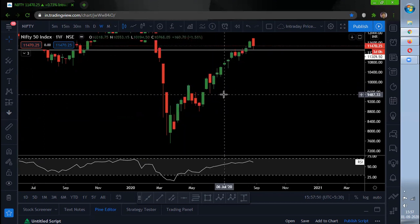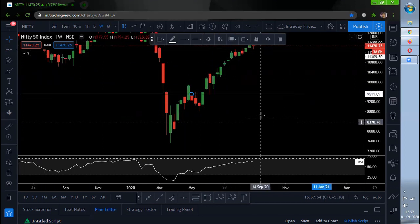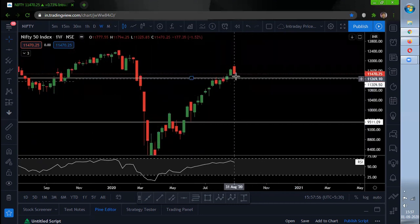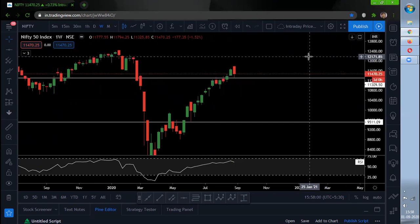If this candle's low is not going to get broken, then we will be trending upside only. If it is getting broken, then we may see some further downside.